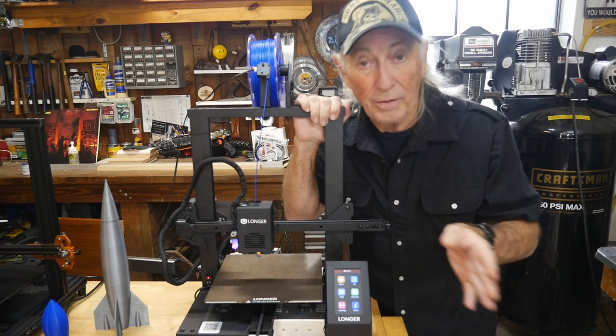A lot of folks have asked me: what's your favorite 3D printer, why is it your favorite, and is it on sale on Black Friday? To cut to the chase quickly on these questions —